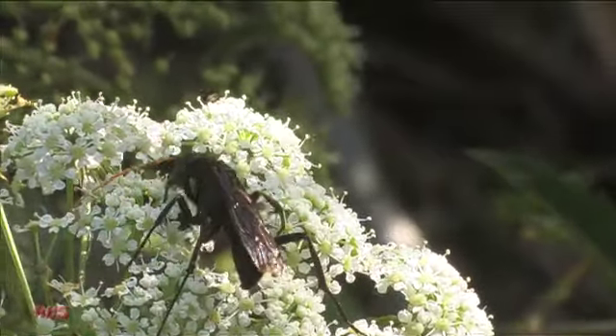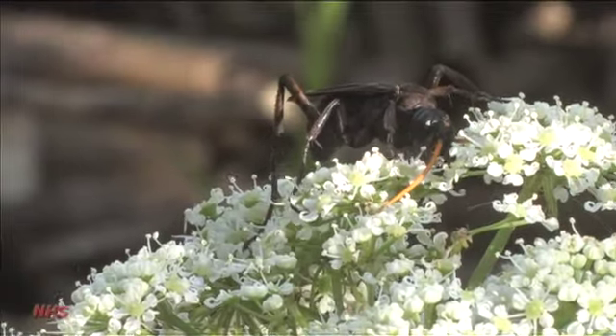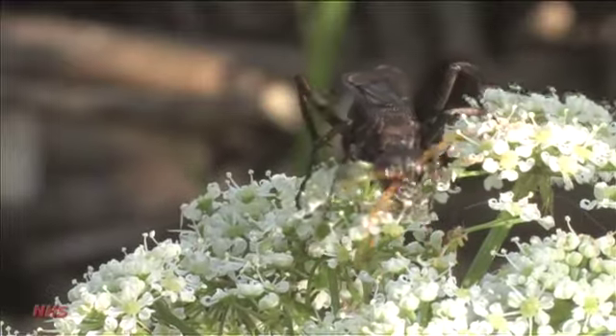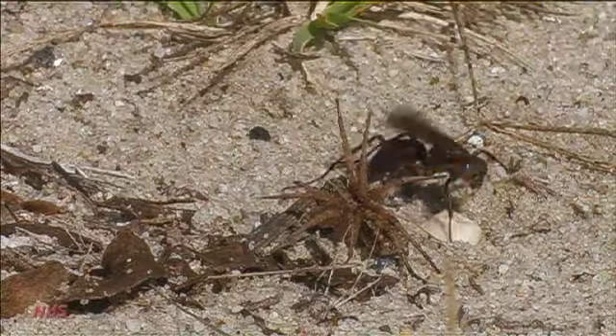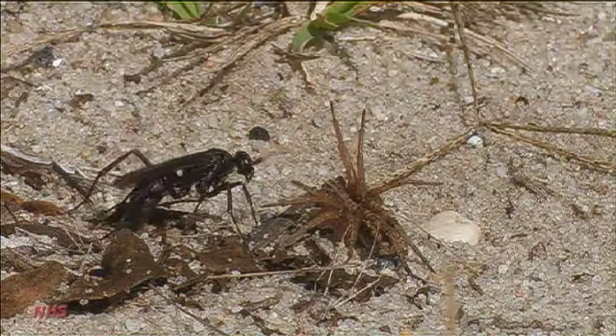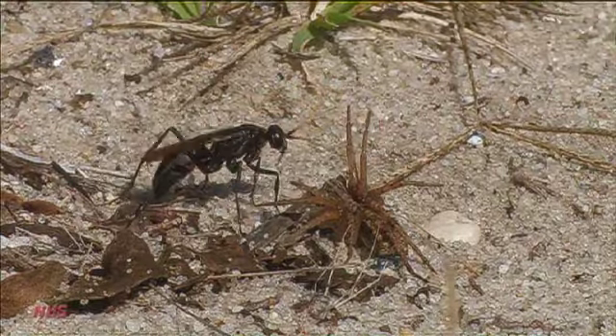Certainly, one might think a wasp with bright yellow antennae can be determined to species. And in the Northeast, this character, along with the wing pattern, does the trick. More typically, however, the nearly microscopic minutiae of tibial spurs and the like are the keys to identification — and not easily seen in the field.